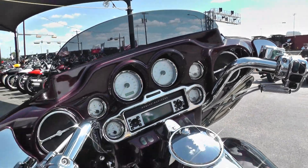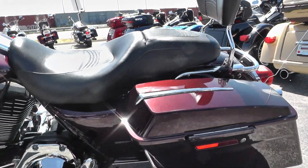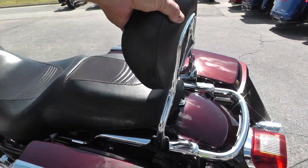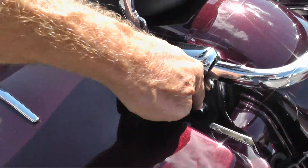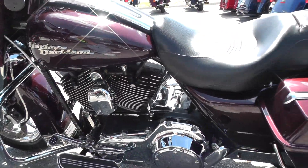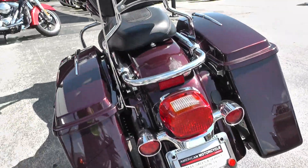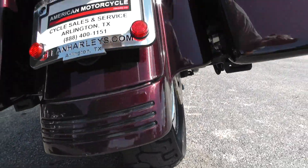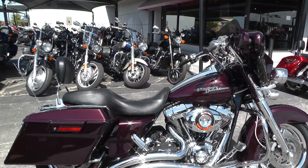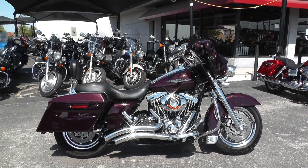Brake reservoir cover. Got a little added chrome piece back here on the bag lids, chrome lower belt guard down there, attachable passenger backrests — it's even got the little nut covers back here. Pretty sweet spark plug insert covers there, upgraded shifter rod — lots of little detail on this bike.